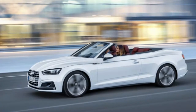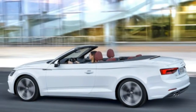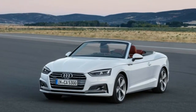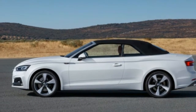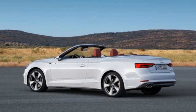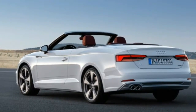The new A5 Cabriolet will be offered here with a 252-horsepower 2.0-liter turbocharged four-cylinder mated to a seven-speed dual-clutch automatic transmission, while the S5 will have a 354-horsepower 3.0-liter turbocharged V6 and an eight-speed torque converter automatic.